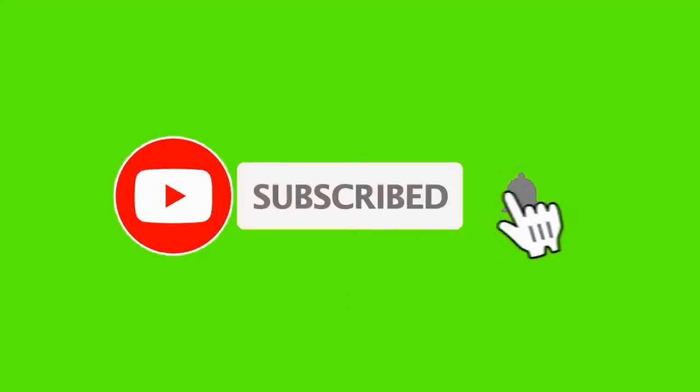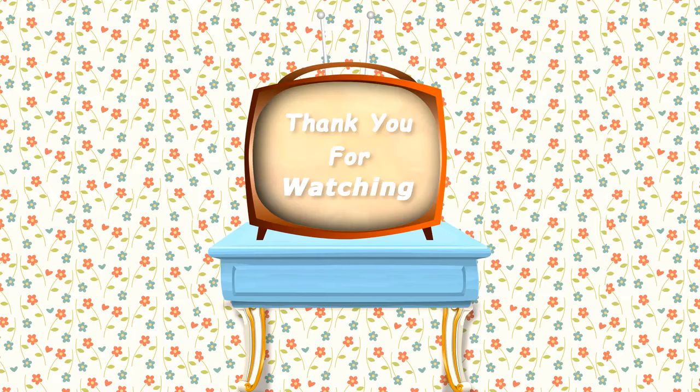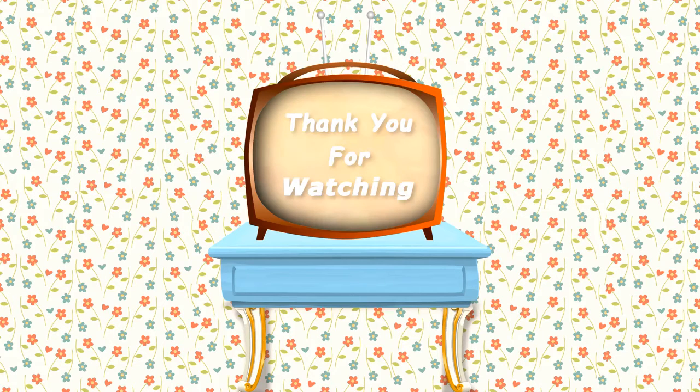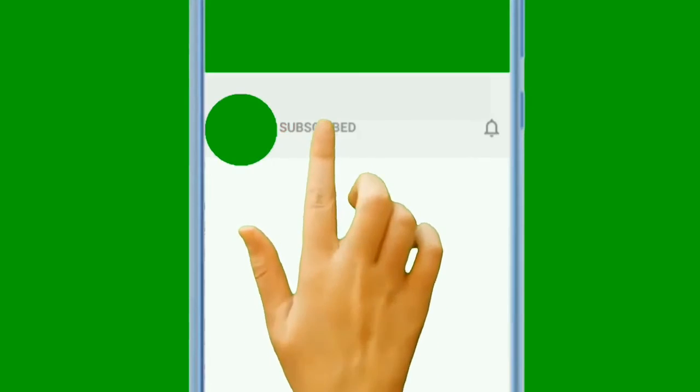Thanks for watching. Please like and subscribe to my channel. See you in my next new videos — please click the videos on this screen now and continue watching on this channel.